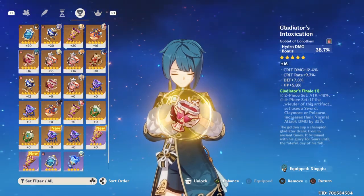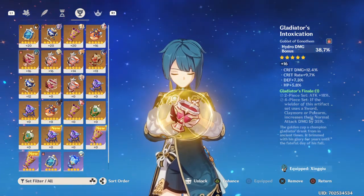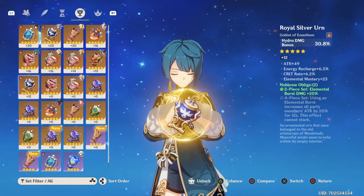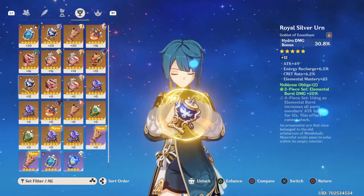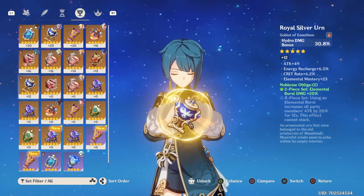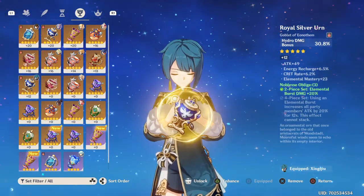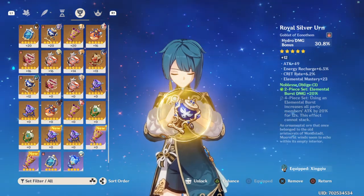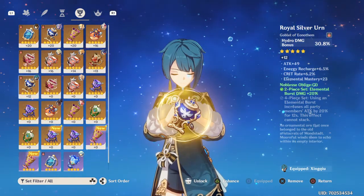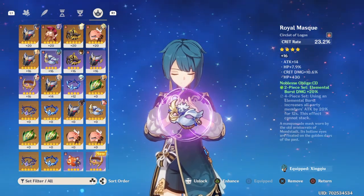On the goblet I have hydro damage bonus with some crit rate and crit damage — that piece is basically for a future hydro DPS whenever I get one. I also have a different goblet that suits Xingqiu better with energy recharge and elemental mastery, which I haven't leveled up yet. That one would give bigger reaction damage and get the elemental burst up quicker. On the circlet I just have crit rate and some crit damage — the basic stuff.